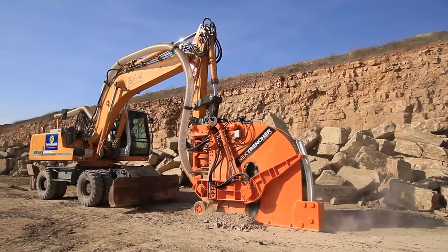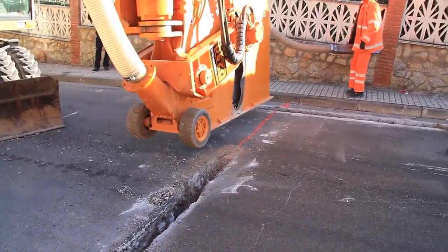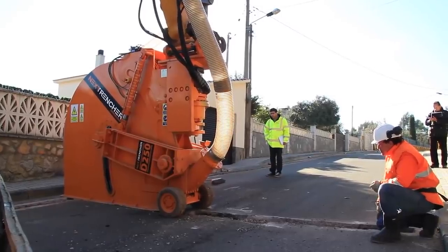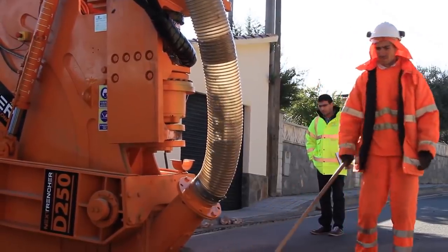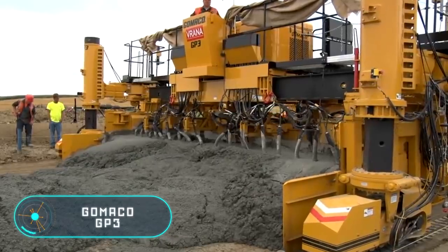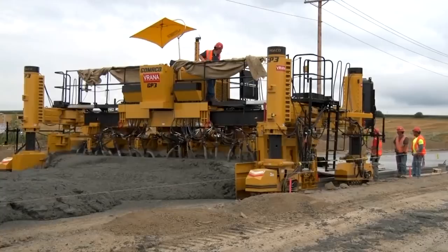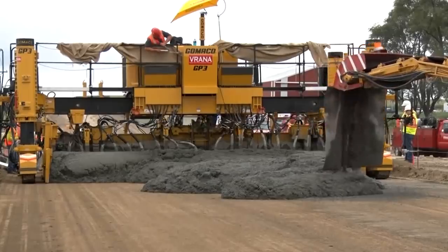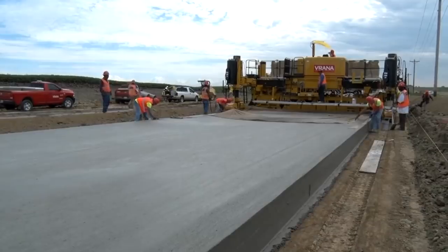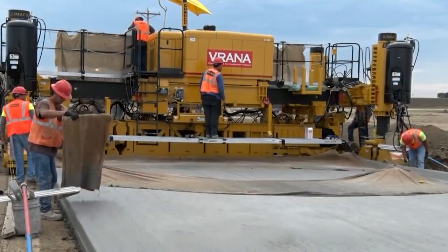The Gamaco GP3 was made possible thanks to Gamaco's 50 years of experience in the production of concrete pavers. The GP3 is one of the smartest road paving machines in the world, designed to pave floor coverings up to 9.14 meters wide. It adapts easily and quickly to change size.